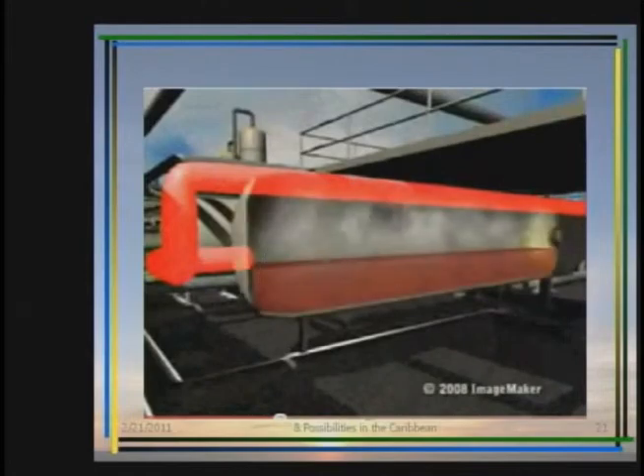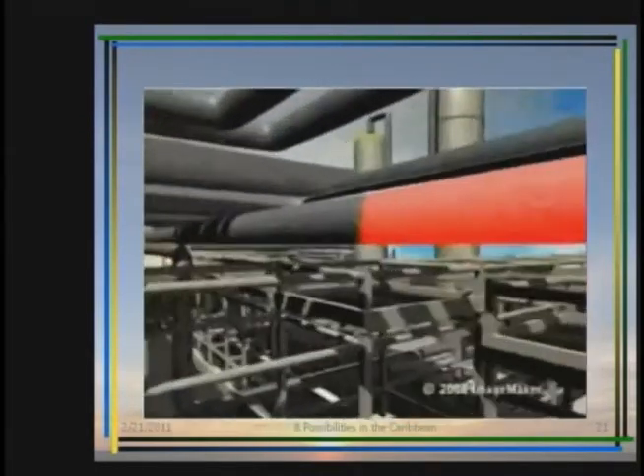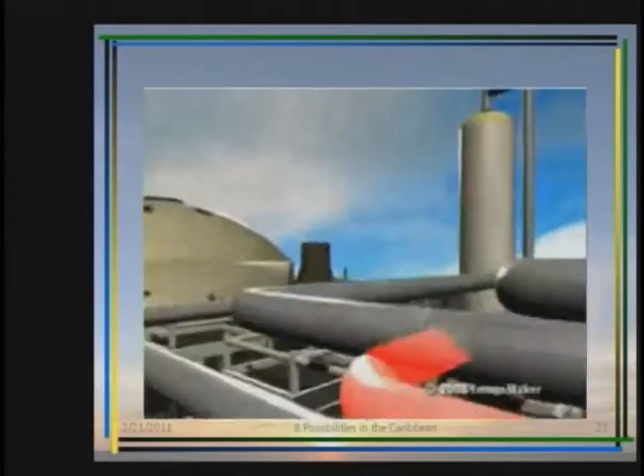Here, most of the fluid vaporizes and flashes into high-pressure steam. Any fluid not flashed into steam moves to a standard pressure crystallizer to produce standard pressure steam.